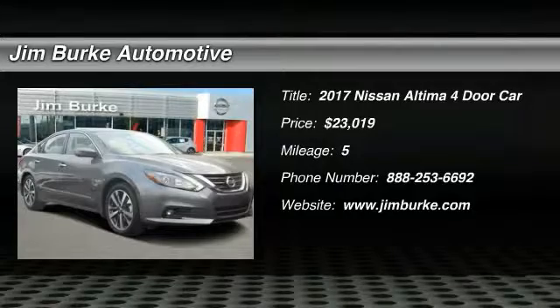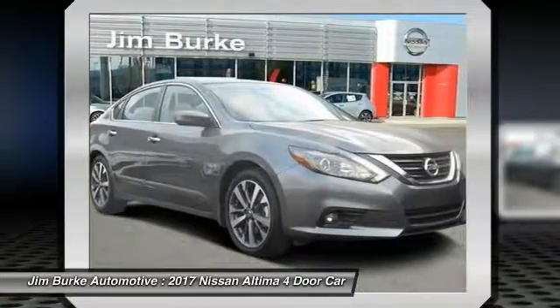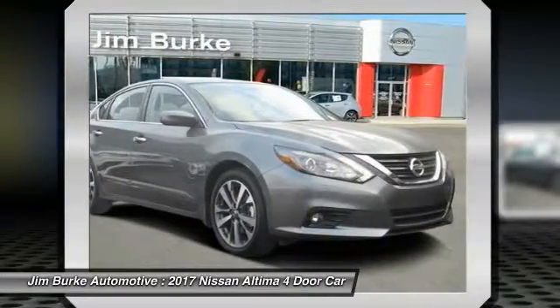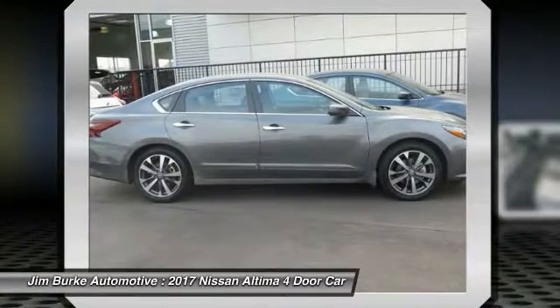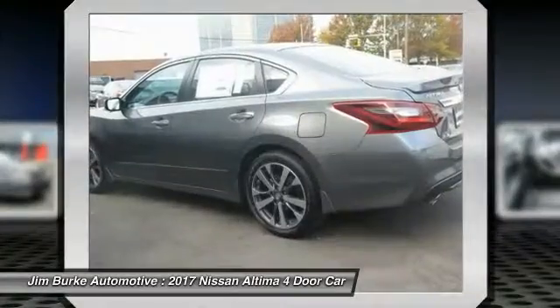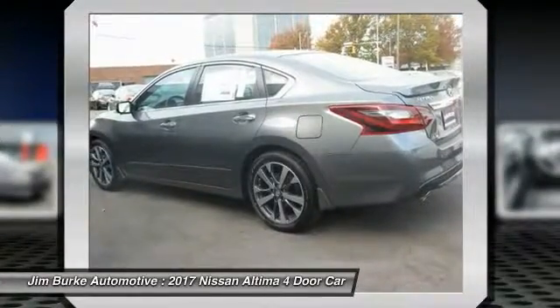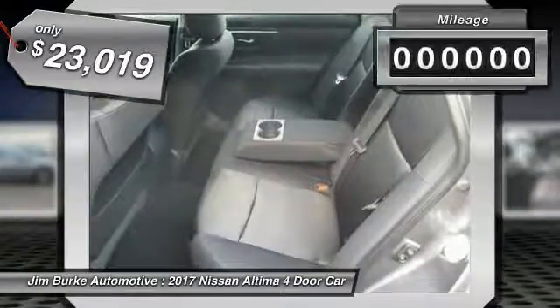2017 Altima. The Nissan Altima offers advanced features to make life easier, including push button ignition, which comes standard. Combine that with a powerful V6 or efficient four-cylinder engine, six standard airbags and over 5,000 quality and performance tests, and you'll see the Nissan Altima is made to drive and built to last, and is priced below $25,000.